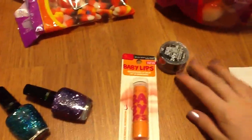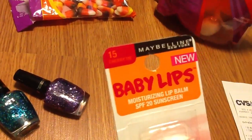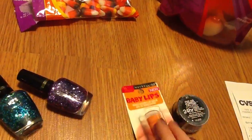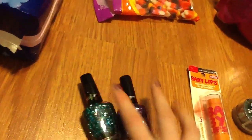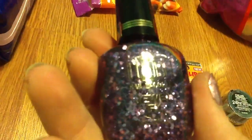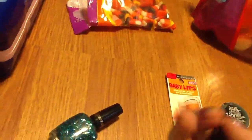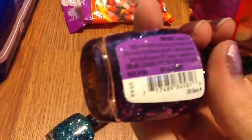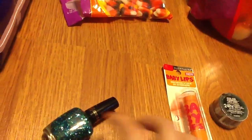I got the Maybelline Color Tattoo in one of the limited edition colors — mossy green — and the Baby Lips in Cherry Me, taking advantage of the spend $10 get $3 deal. I also got two Milani nail polishes; they're the Jewel FX really glittery polishes. This one is in lavender and this one I believe is teal.